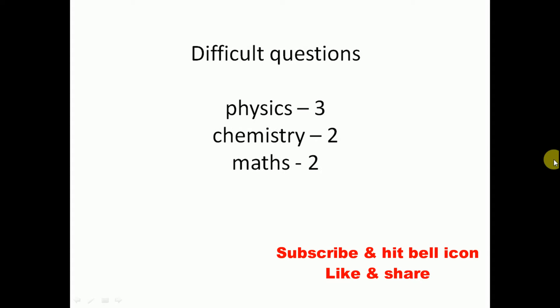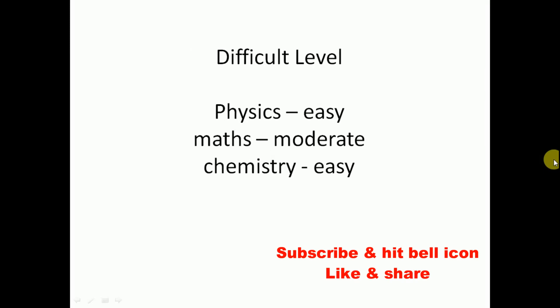Coming to Physics, there are three difficult questions. Coming to Chemistry, they asked two difficult questions. Coming to Mathematics, the difficulty level of Physics is easy — not so easy, but easy. Coming to Mathematics, the level is moderate. Coming to Chemistry, the paper is very easy.